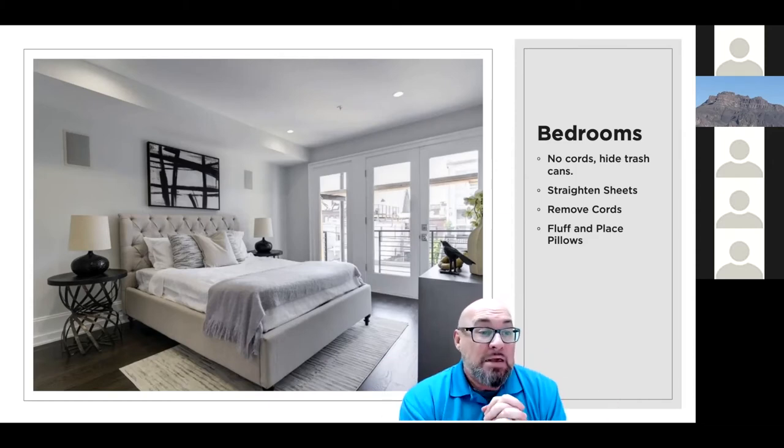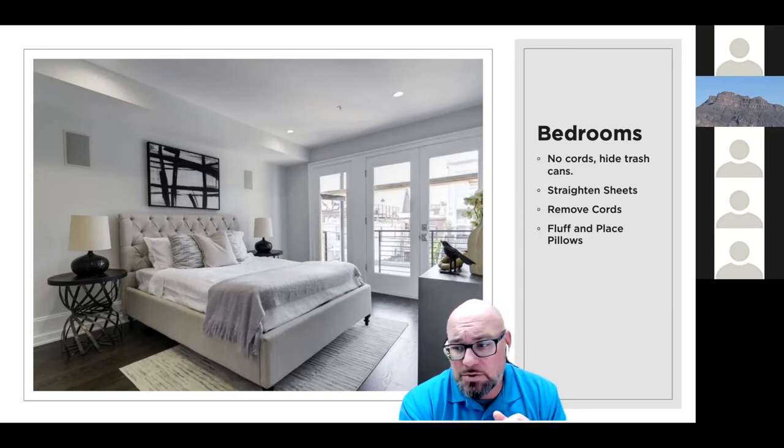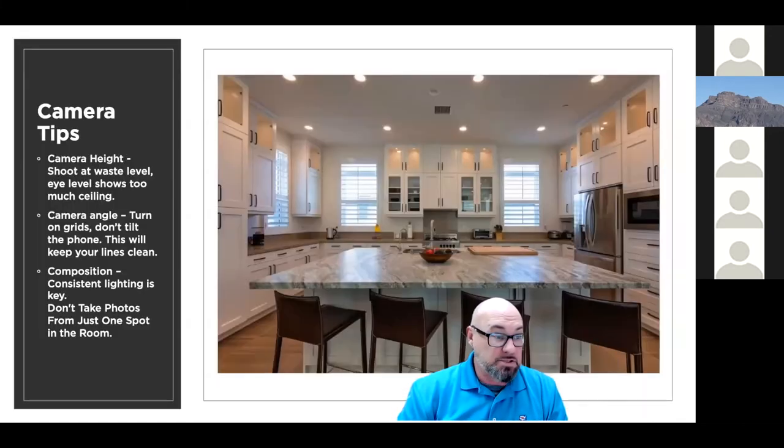Fluff the pillows and place them nicely. If you don't have any, go to thrift stores, dollar stores, or TJ Maxx and grab some inexpensive pillows — a little investment to help your client get that house sold. Stage it properly, get great photos. Just make sure the pillows don't clash with the decor.